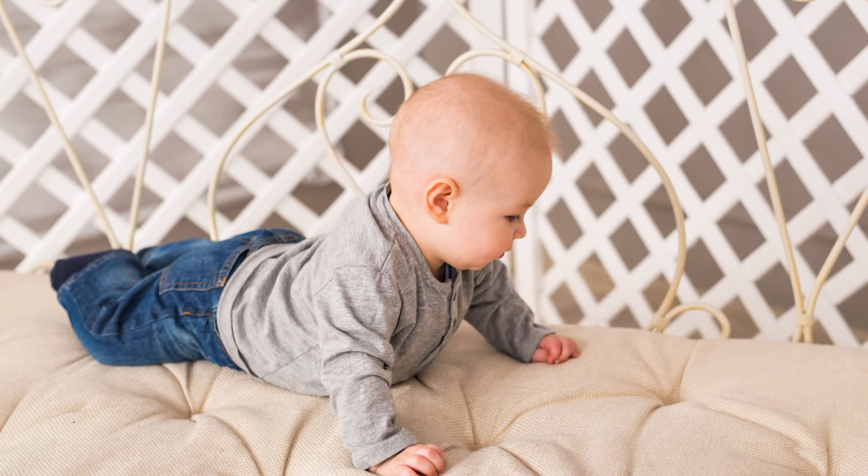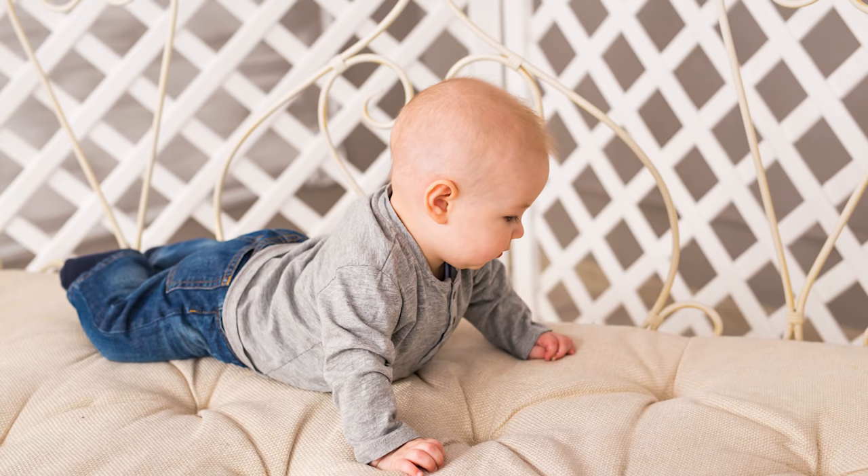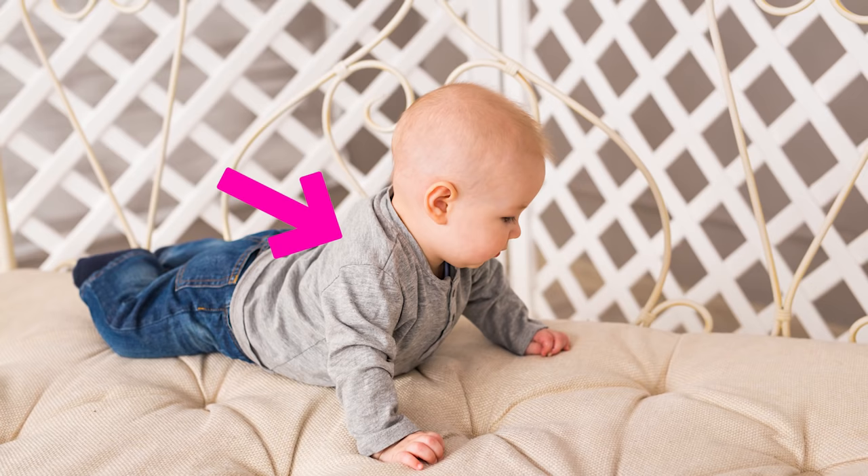Tummy time provides an opportunity for your baby to work on neck control, head control, shoulder stability and strength, as well as the strength of those back muscles — all of which are required for rolling. If tummy time is a difficult activity for your little one, check out my video on tummy time where I cover four different positions and how to make it easier so your baby enjoys it, and then we can make it harder as they get stronger.